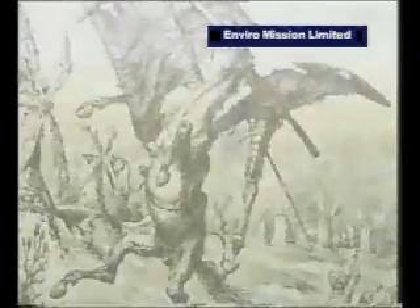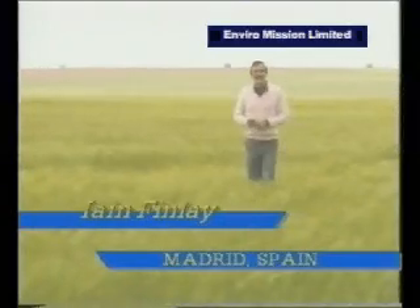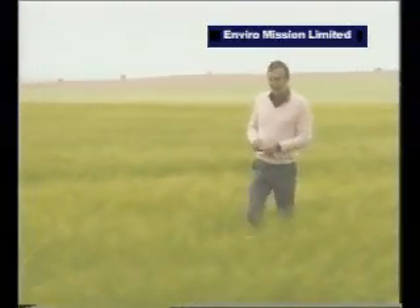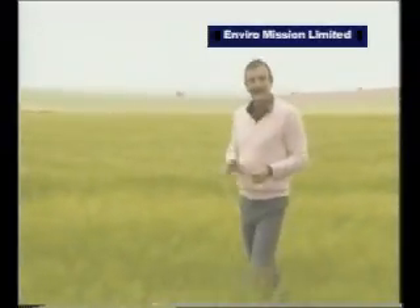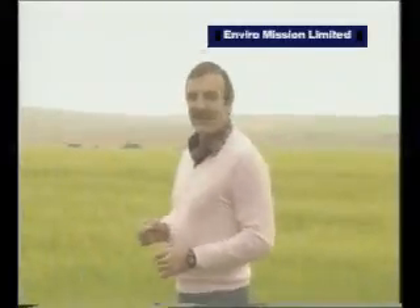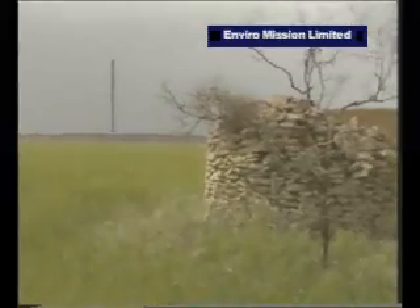When Don Quixote and Sancho Panza set off on their travels, they left from this part of Spain — the plains of La Mancha, about 150 kilometers south of Madrid. It's beautiful rolling countryside which is used now for farming wheat and growing grapes and olives. But there's something else in the plains now which, if Don Quixote could return, he'd almost certainly want to joust with.